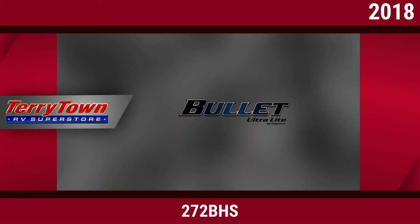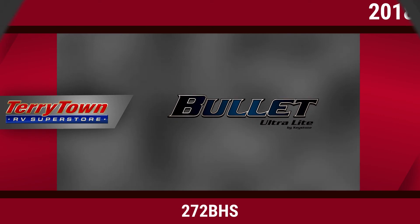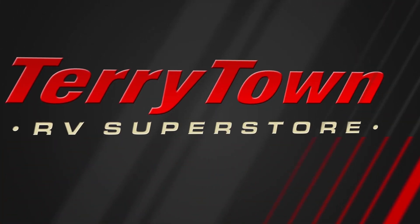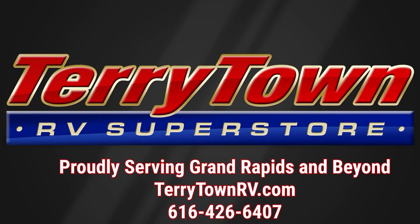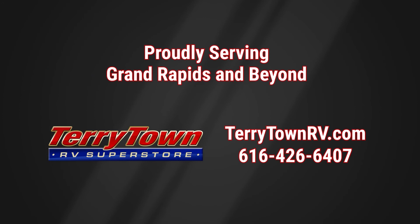Visit us at tarrytownrv.com or give us a call at 616-426-6407. Our friendly, experienced salespeople make it their job to help you find the right RV at the right price. Our prices are the lowest in the nation guaranteed, and our inventory is overflowing with top RV brands. You'll save when you shop with us!